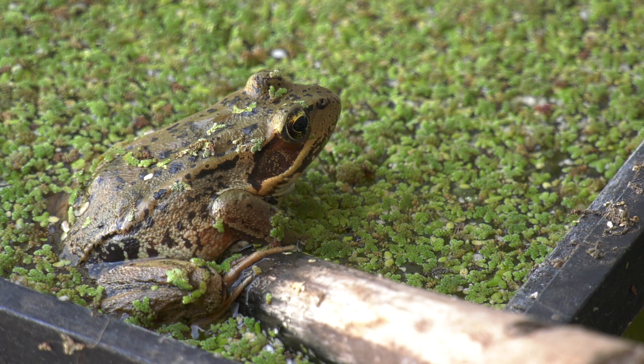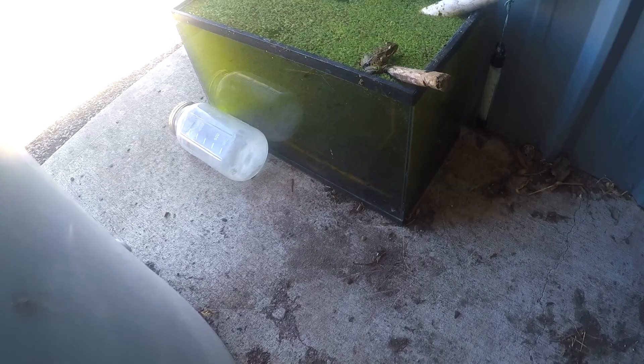Say hello to the newest and most popular member of the Frontier Middle School family. It's like if you see a celebrity, you want to take a picture with them because they're a celebrity. Everyone knows them. Same with this frog.